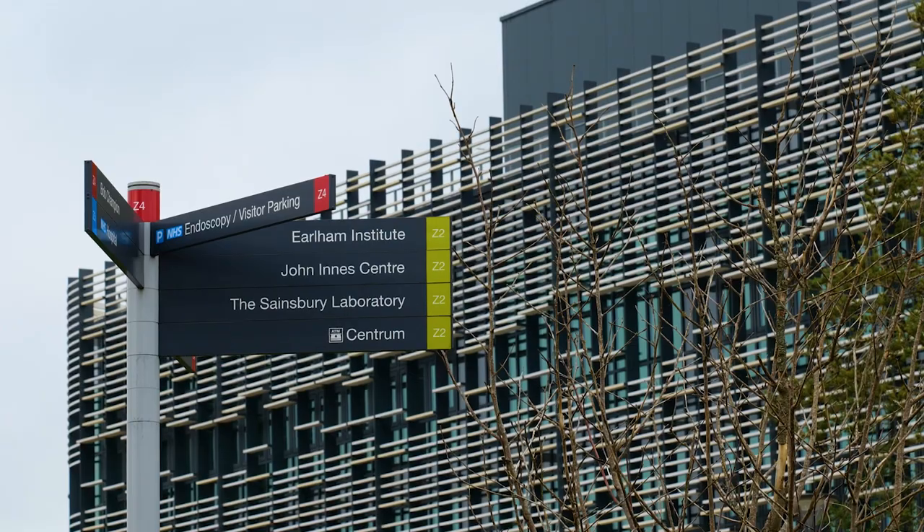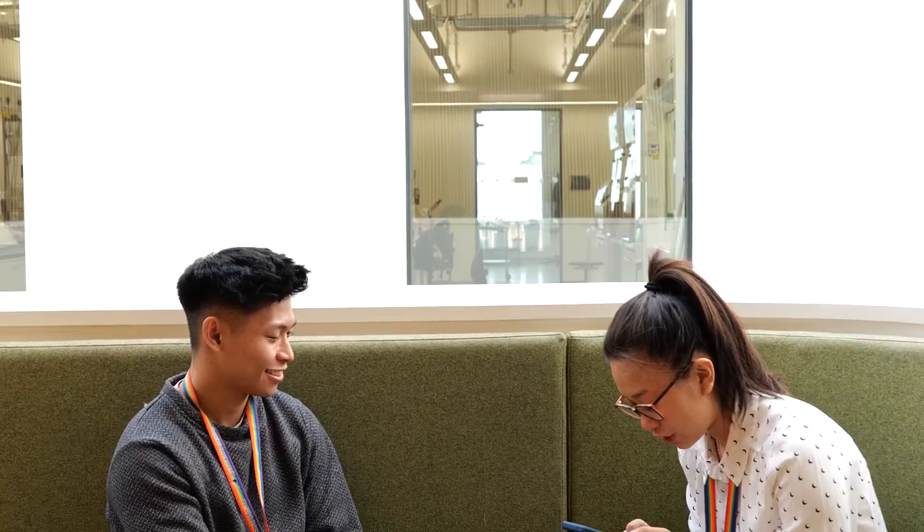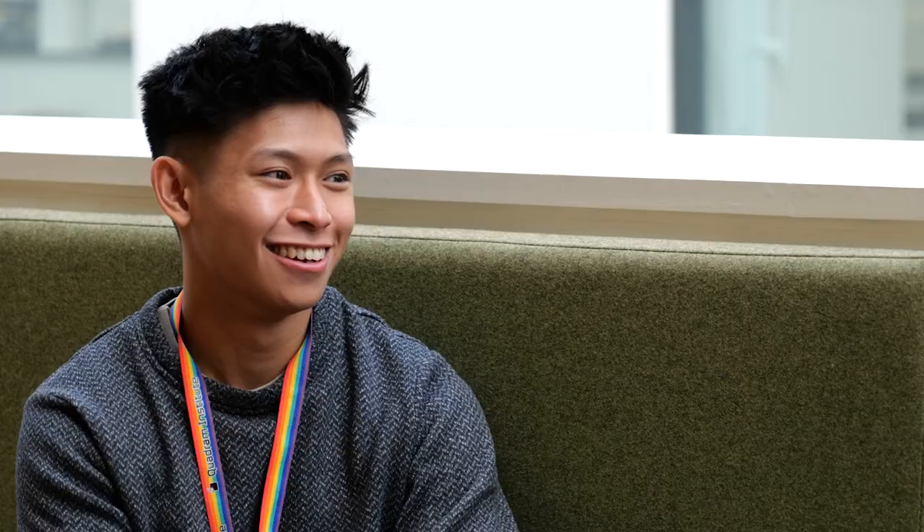Sometimes we also do events across all the institutes, so you can meet people across other institutes as well, which really helps you build your network within the Norwich Research Park. I love the student community here — it's one of the highlights of studying here. Everyone is so friendly, really nice, and really supportive, and whenever we have social events set by the student forum, everyone has a great time.